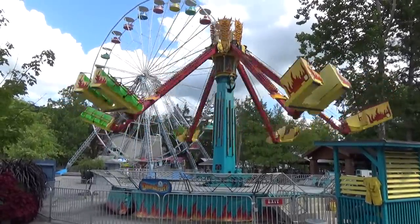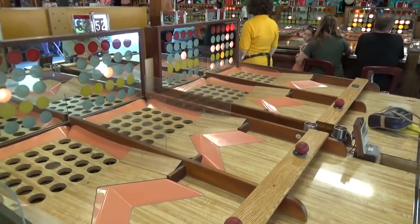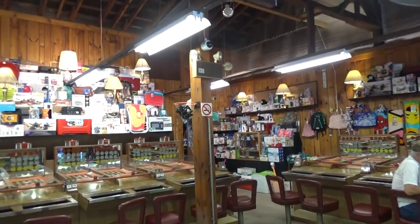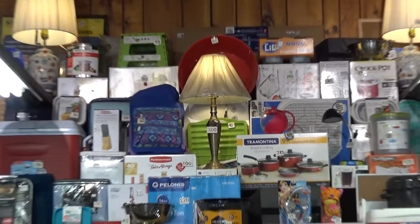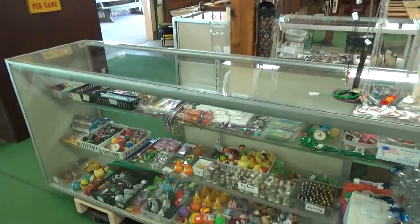You wouldn't go to Knoebels without playing Fascination. We hadn't played before — it's kind of like bingo except you roll a ball down and depending on which row you get, you win. We've played about five bucks' worth; I won twice but didn't win an impressive prize. The prizes are a weird selection — lamps, towels, table items, kind of like carnival games but very unique.